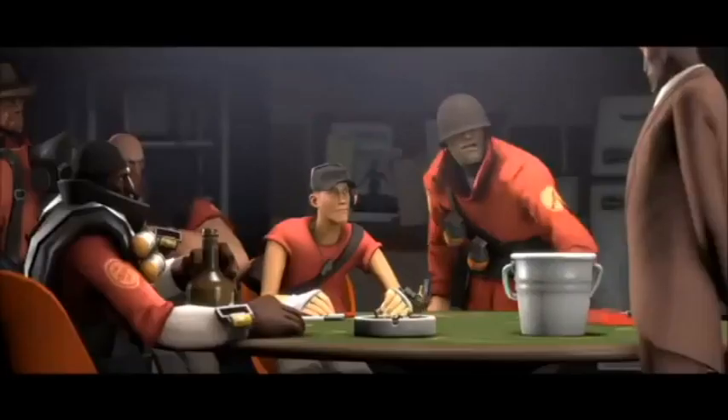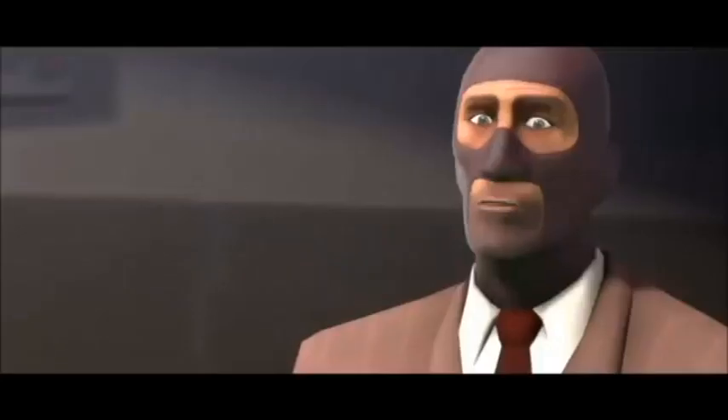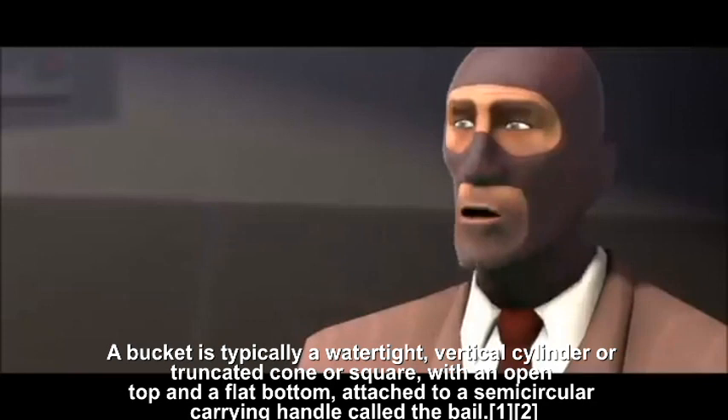This is a bucket. Dear God. There's more. A bucket is typically a watertight, vertical cylinder or truncated cone or square, with an open top and a flat bottom, attached to a semicircular carrying handle called the bail.